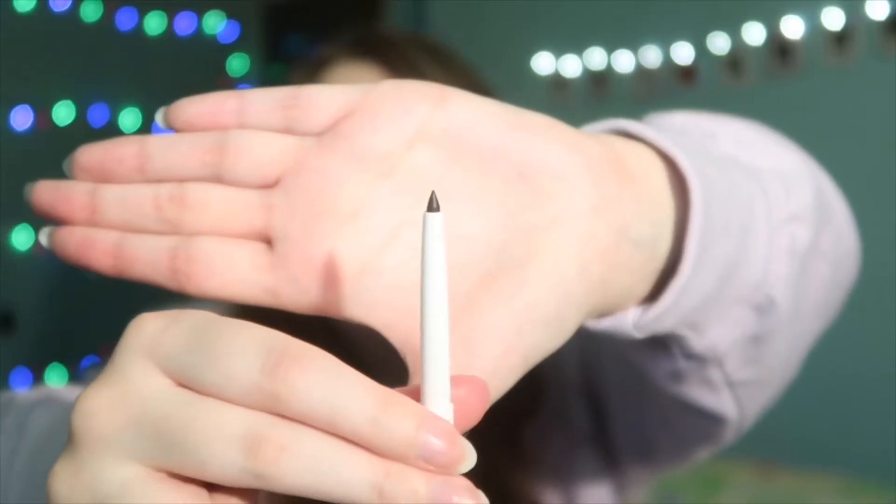The next thing I got is this Beauty Bay own crayon eyeliner in the shade Ink — and that rhymes! Same as the pastel ones. This was five pounds.